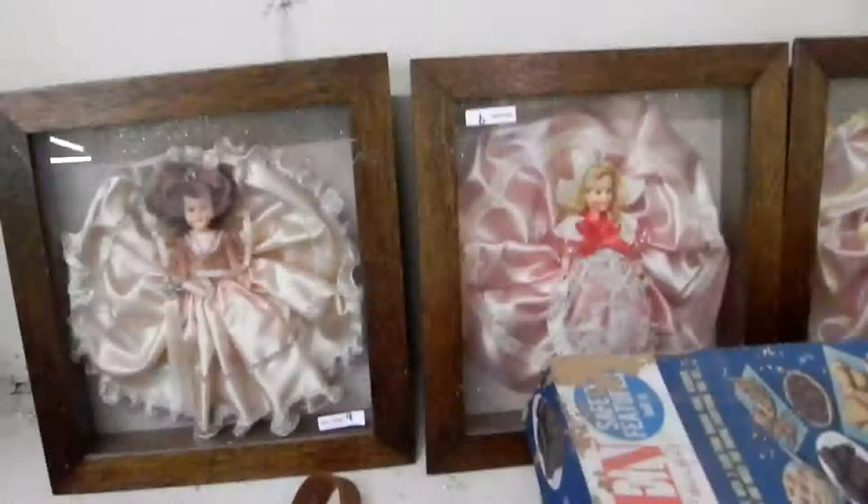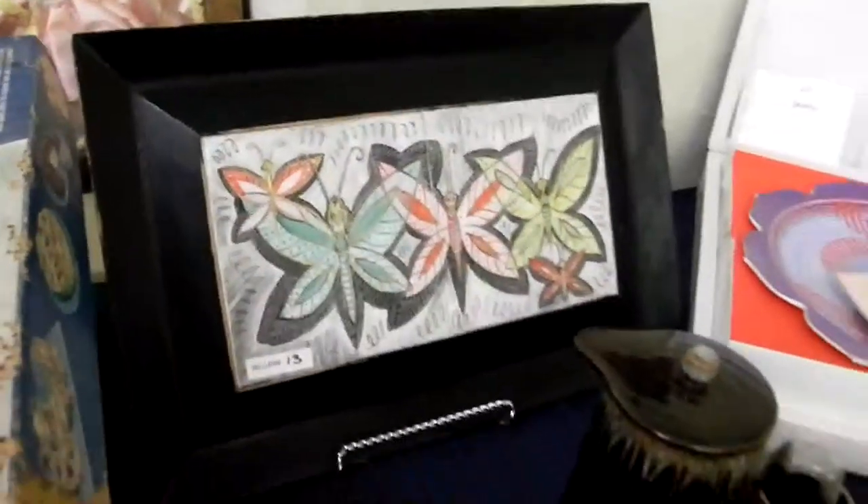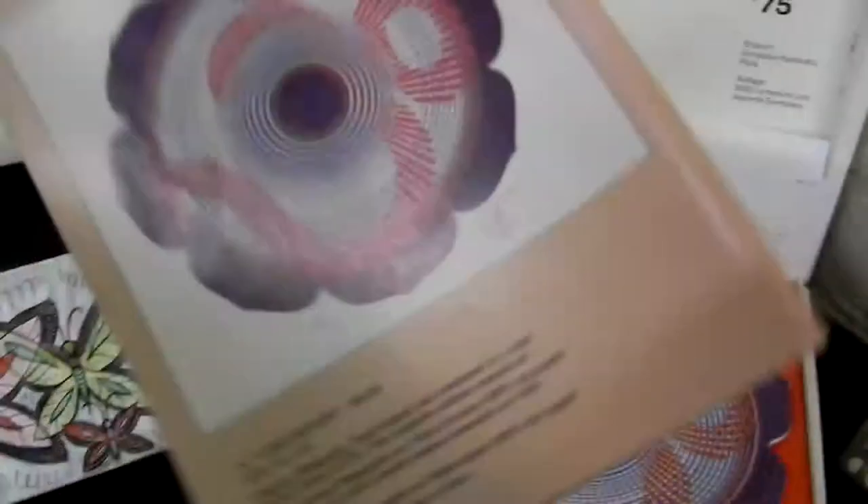Those dolls aren't quite right though. Frames and shadow boxes are in. Little 1850s tile piece right there. And this is called the Rosenthal John Stellar, in the box with the certificate and the book — just beautiful pieces from it.